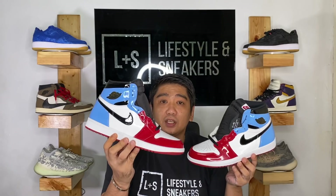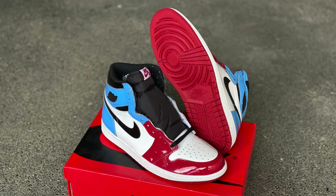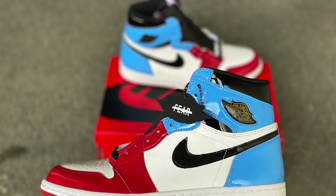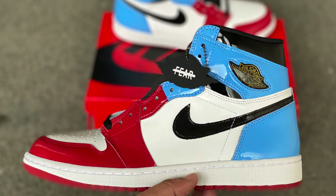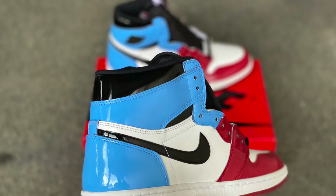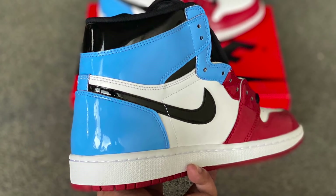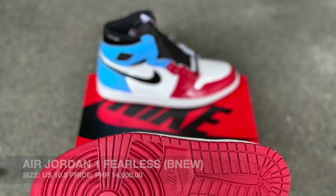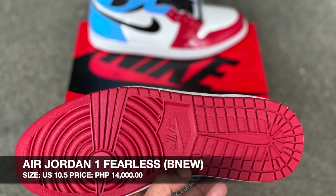Up next, we have the Air Jordan 1 Fearless from the Fearless Pack — the UNC to Chicago in patent leather. As you can see, it's very shiny: patent leather, UNC at the back, Chicago in front. Very nice sneakers. The size is 10.5 and we are selling these at 14,000 pesos. In most shops the price ranges from 13,000 to 16,000 pesos, so we opted to go a little bit higher than the lowest.